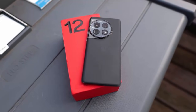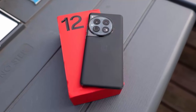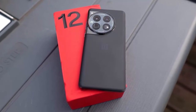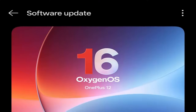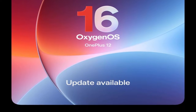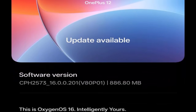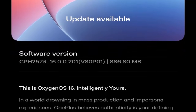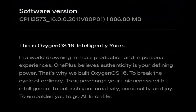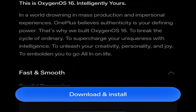Big news for OnePlus fans — the wait is finally over. OnePlus has started rolling out the stable OxygenOS 16 update based on Android 16 for the OnePlus 12, and it's starting right here in India. This is not just another incremental update. OxygenOS 16 brings a refined design, smarter features, and deeper customization, all built to make your OnePlus 12 feel brand new again. The rollout has officially begun for Indian units carrying the firmware version CPH2573.16.0.0.201EX01.